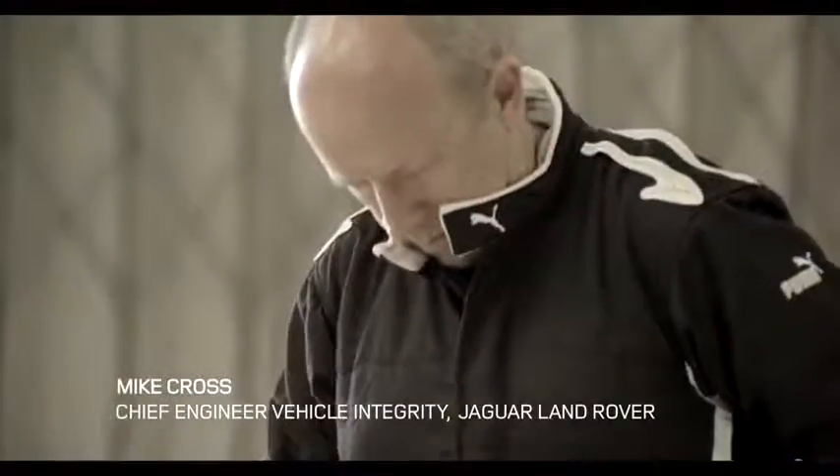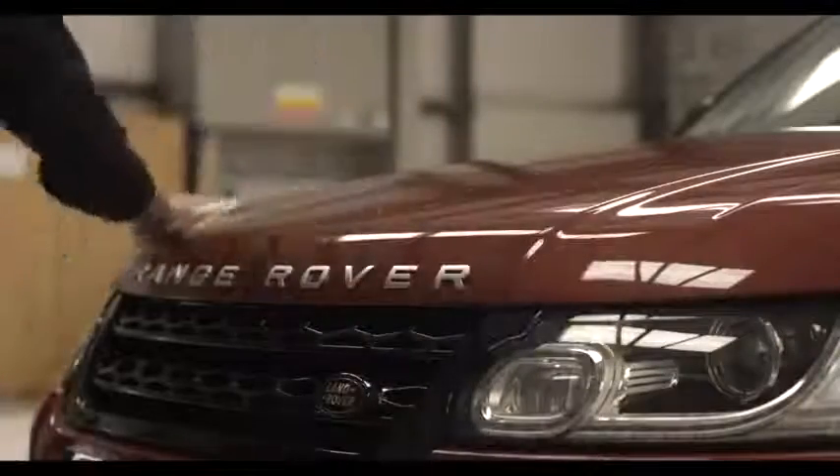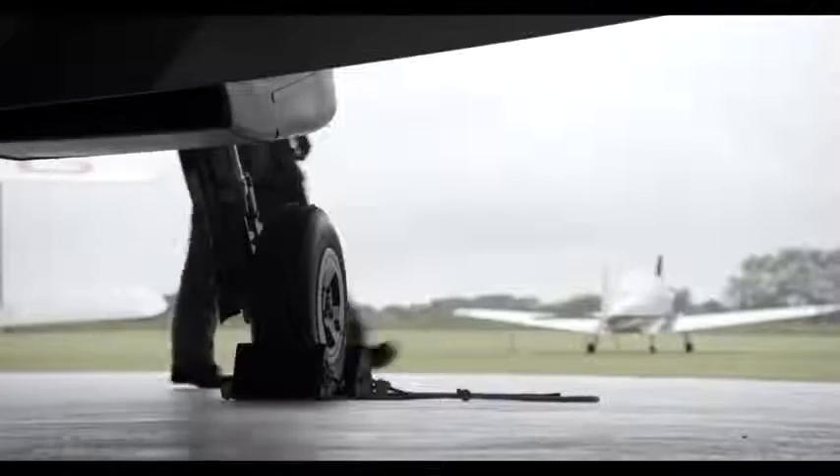I'm Mike Cross, I'm Chief Engineer Vehicle Integrity at Jaguar Land Rover. I think it's a fabulous idea — to my knowledge nobody's ever raced a car against an aeroplane off-road, and it's certainly a first for me, so I'm really excited.